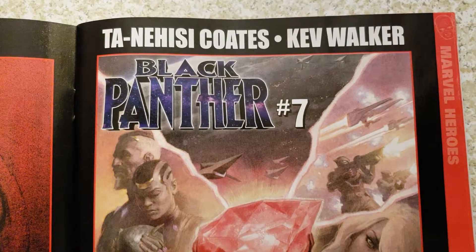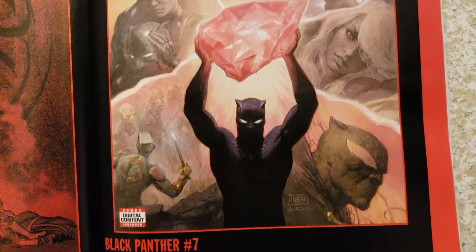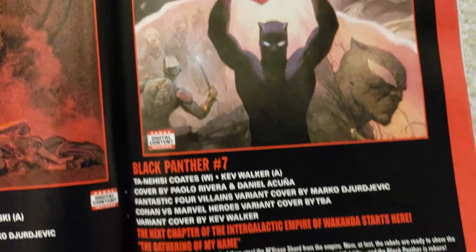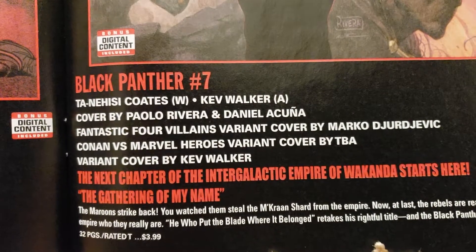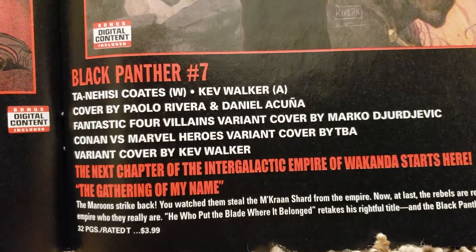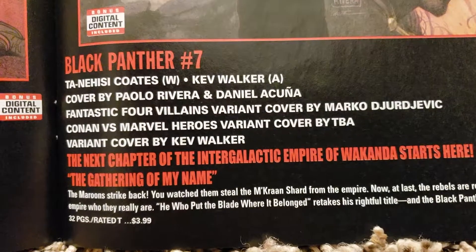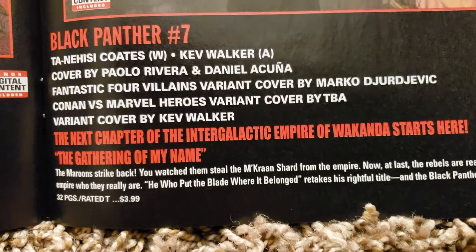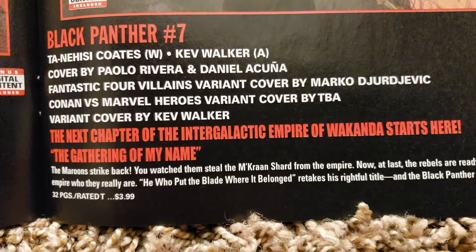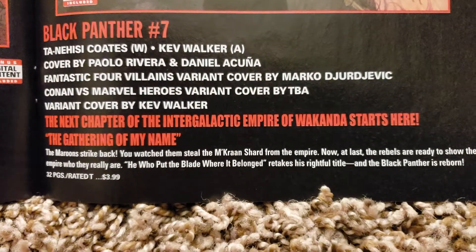Ta-Nehisi Coates is doing the writing, Kev Walker is doing the art. Black Panther number 7 — that's kind of cool, I wonder what that is. Vibranium. Covered by Paolo Rivera, and Daniel Cunha. Marco Djurjevic with the Fantastic Four variant — he's doing a lot of variants. Conan versus Marvel Heroes to be announced. Kev Walker is doing the variant. $3.99, 32 pages.